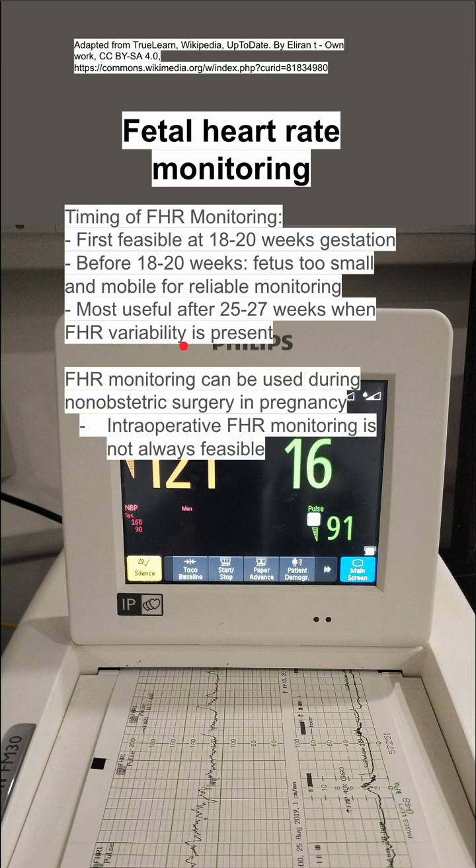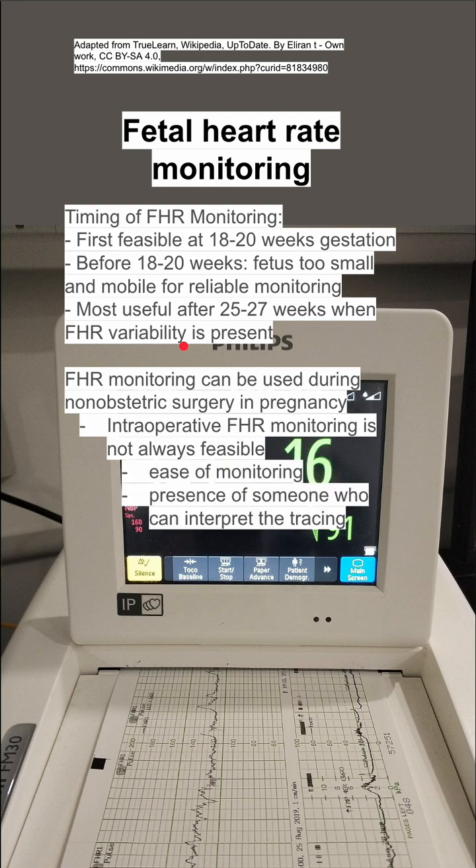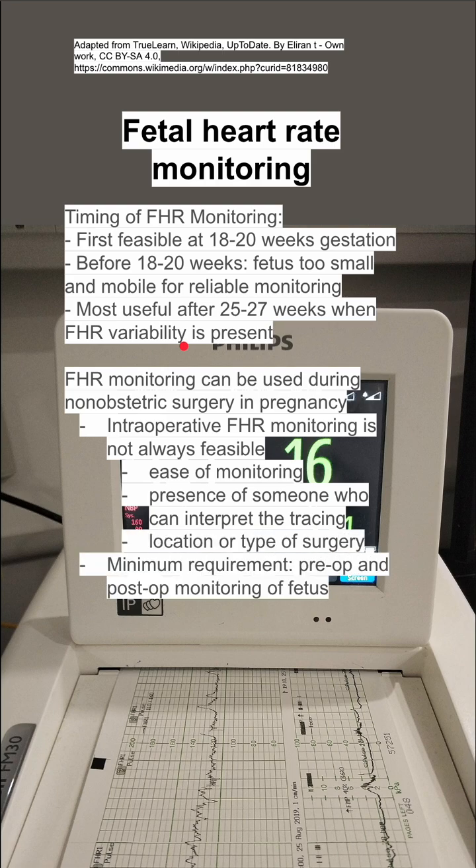Fetal heart rate monitoring can be used during non-obstetric surgeries during pregnancy. Intraoperative fetal heart rate monitoring is not always feasible — it's not always easy to have the monitors on there, and you also need somebody who can interpret the tracing, so it's really dependent on the location and the type of surgery. At the very minimum, you should be doing a pre-op and post-op monitoring of the fetus for a non-obstetric surgery during pregnancy.